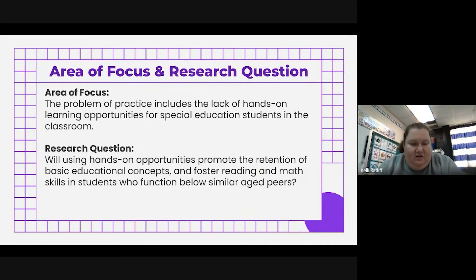With that being said, our research question is: by using hands-on opportunities that provide the retention of basic educational concepts — like fostering reading skills, comprehension, and math skills — for students in special education, will it help them function more towards their same-age peers? Because we know they're below grade level — will this help close that gap?